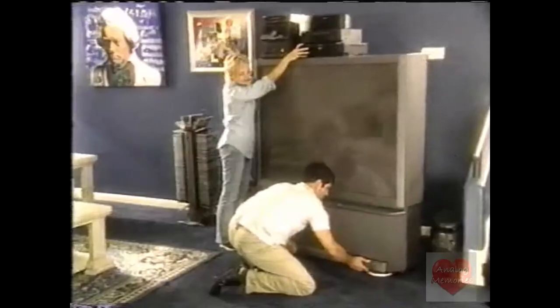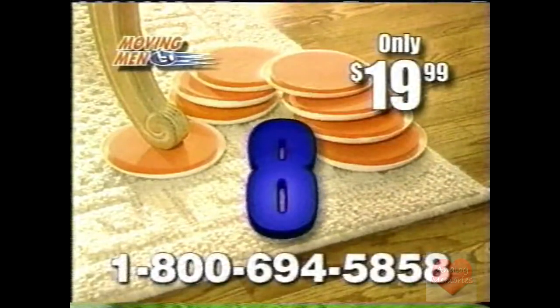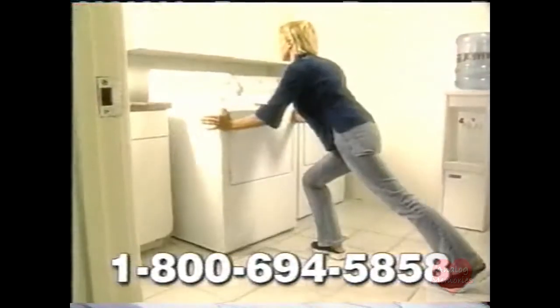Wow, what a difference. Even the bed moves with ease, and no more rewiring when you move your entertainment system. You get two sets of moving men for just $19.99, plus eight mini-movers for things you frequently move.